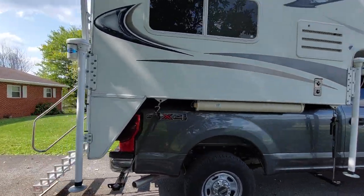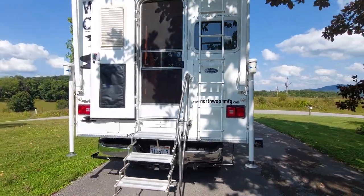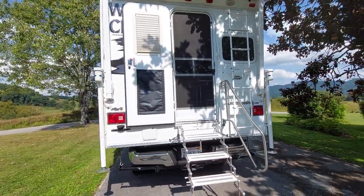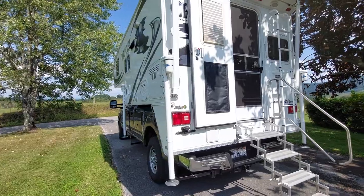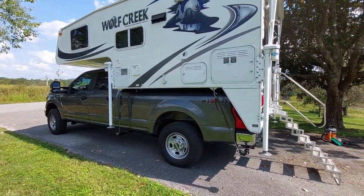The camper is a 2012 Wolf Creek 850. We bought it used in California. It was barely used at all when we bought it, but it fits this truck really nice. It's an eight foot bed.